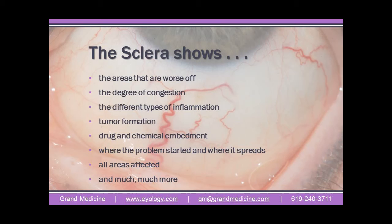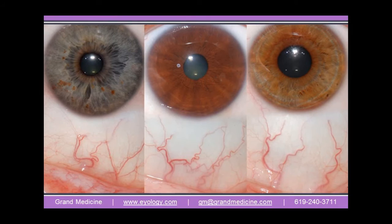In the various levels of health and disease, the scleras clearly show the areas that are worse off — the degree of congestion, the different types of inflammation, tumor formation, drug and chemical embedment, where the problem started, where it spreads, all areas affected, and much more.